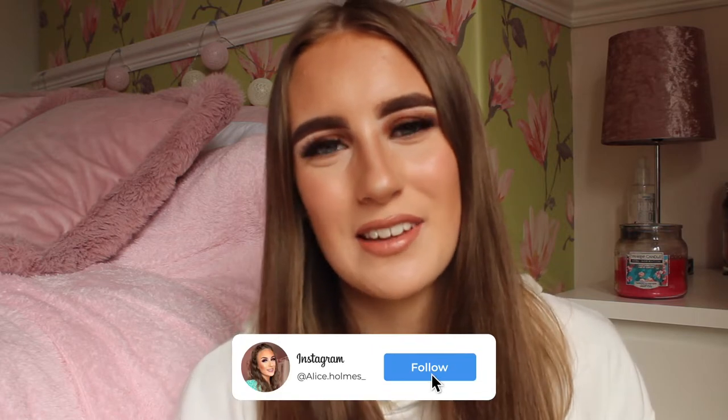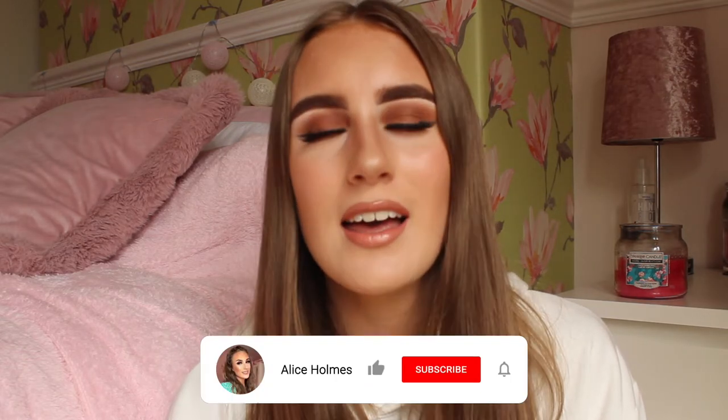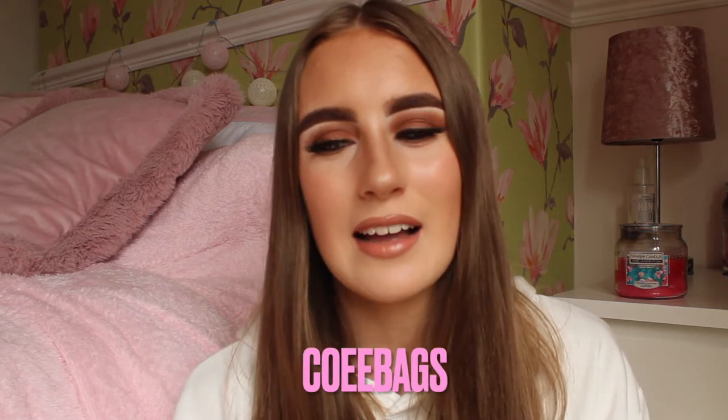Hey everybody, welcome back to my channel. As you guys have seen by the title of today's video, I am bringing you another designer handbag review because I have actually been gifted the most beautiful Chanel handbag in the world. Today I am working with the lovely brand COE Bags — I've worked with them a couple of times now and I genuinely love all their handbags, incredible quality and worth every single penny.